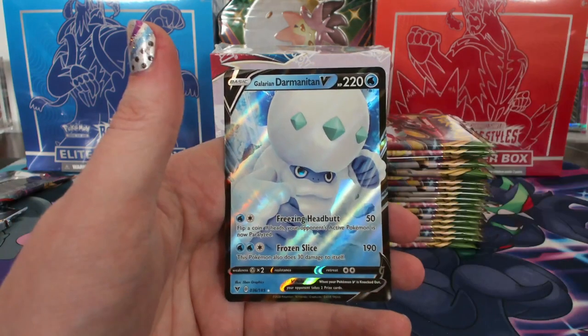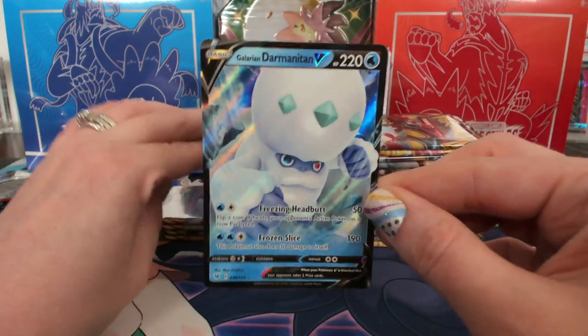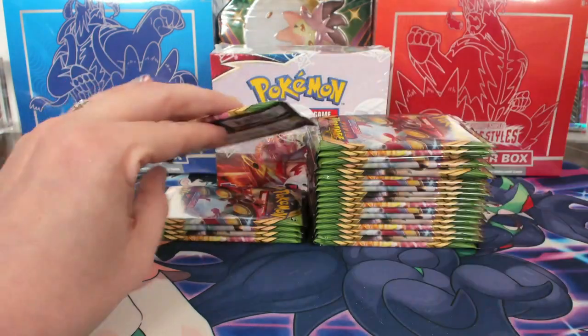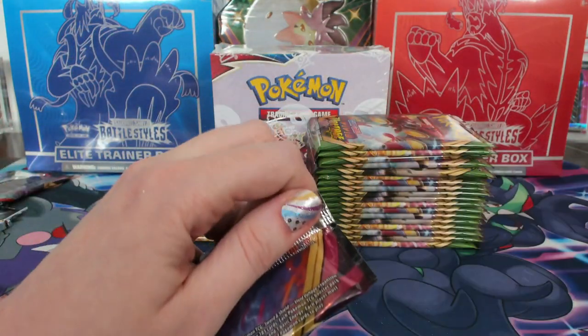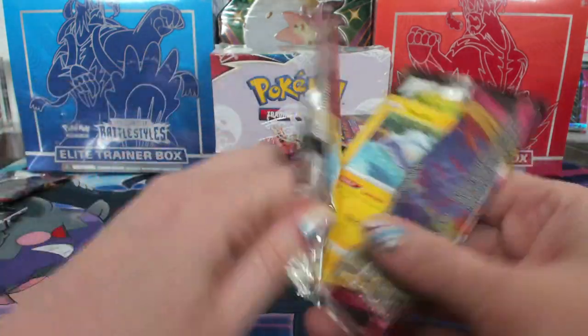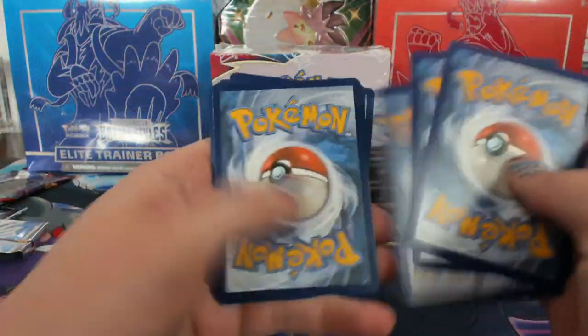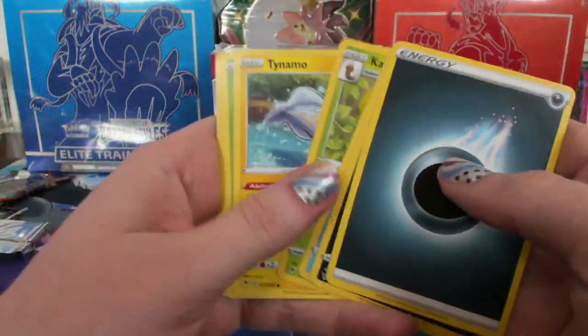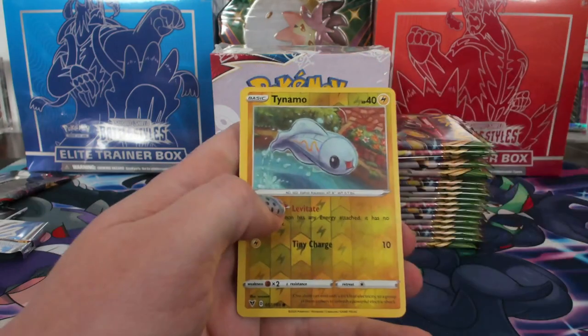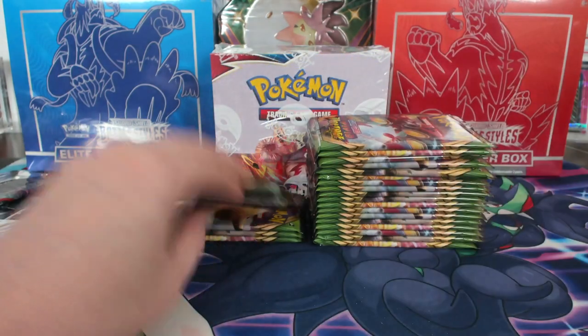Victini reverse and Galarian Darmanitan V — Santa. It felt like a lot of it they were keeping in cases — you could buy what you wanted in case form, you just couldn't get anything else. Tynamo reverse.